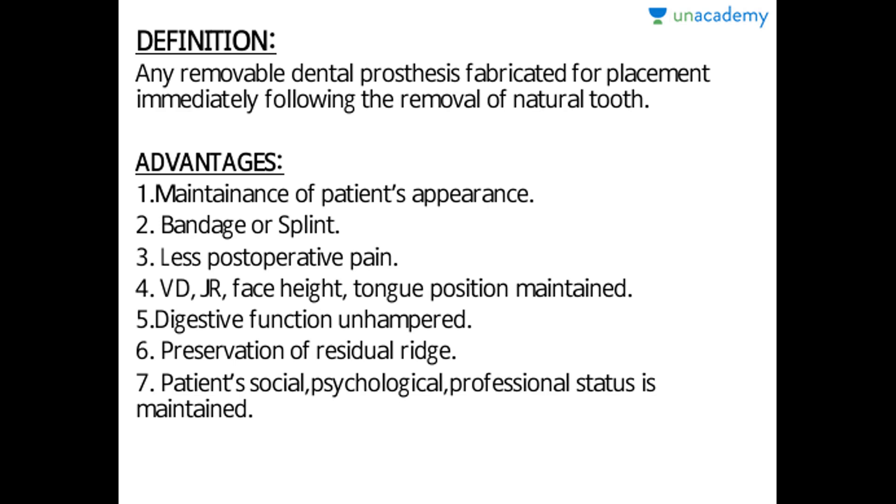There is less post-operative pain, as the socket is not exposed to the oral environment or bacteria. Vertical dimension, jaw relations, face height, and tongue position are maintained, as there is less bone resorption and the natural dentition position is almost simultaneously maintained. Digestive function is unhampered as the teeth are present, so chewing efficiency and mastication of food are also maintained.